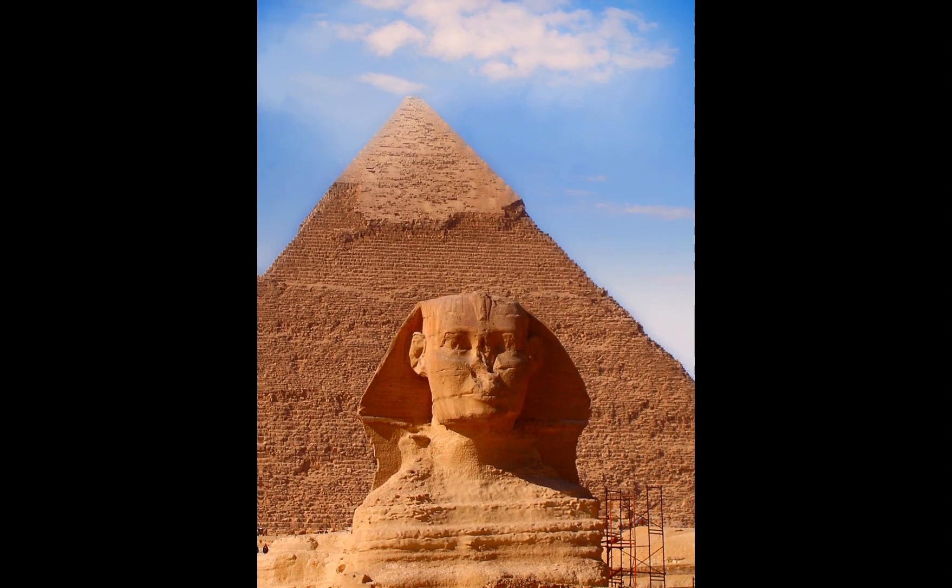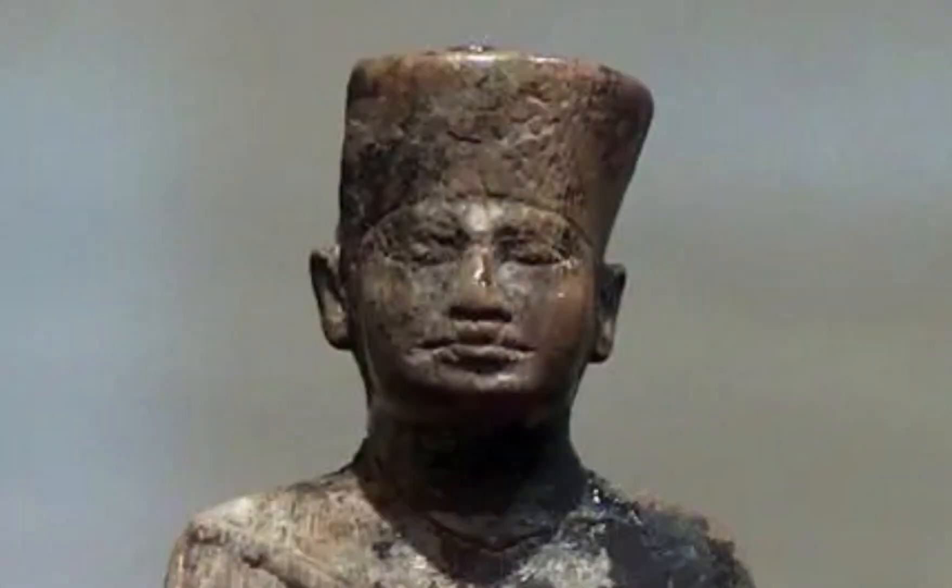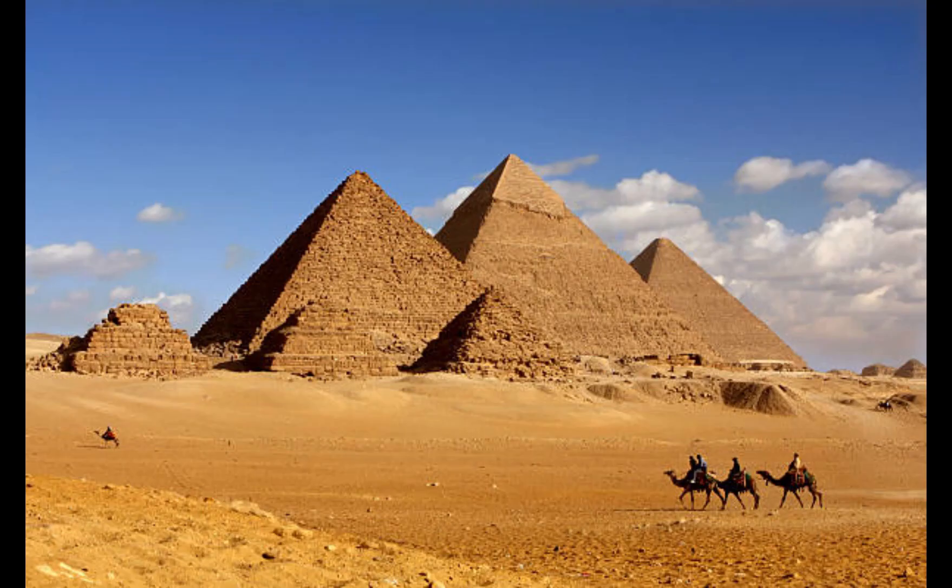The pyramid was originally built as a tomb for Pharaoh Khufu, who was Sneferu's successor and the second of the eight kings of the 4th Dynasty, and was surrounded by smaller pyramids for his wives and other family members.